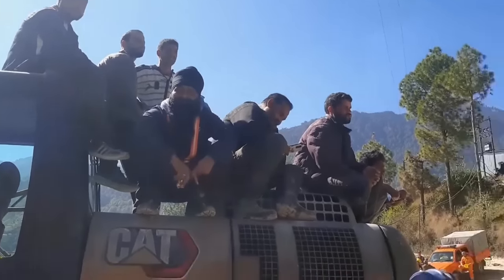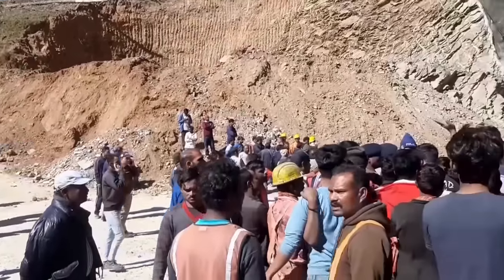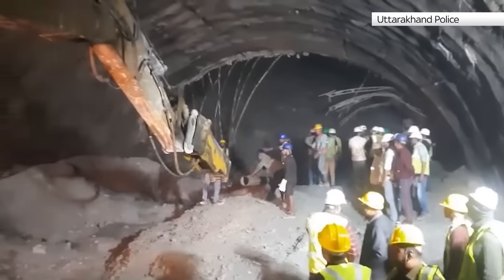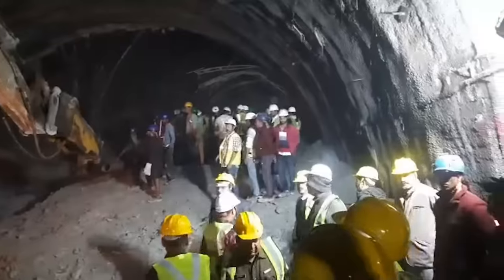So why is it taking so long to get them out of the tunnel? Rescuers had originally hoped to complete the horizontal drilling and create an escape tunnel by Friday evening, but debris and technical problems forced them to change method. Their drills were causing too many vibrations, which made more debris block the way forward.